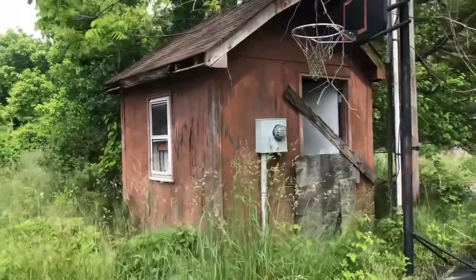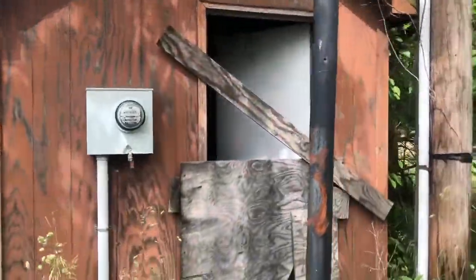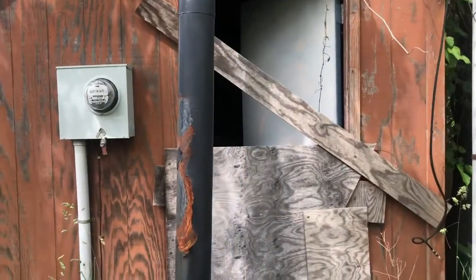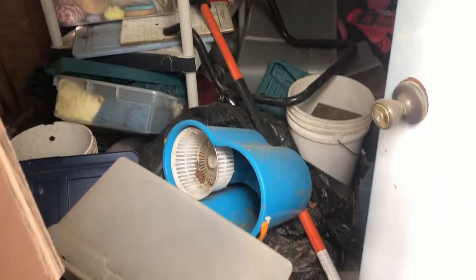And this is an adjacent shed to that garage. I'm going to see if I can't get a look inside this thing. More of a mess — there's an electrical box, not much else interesting.